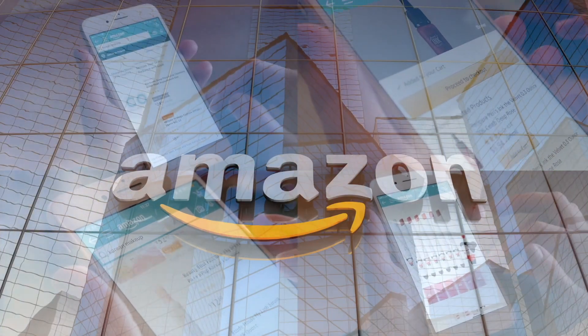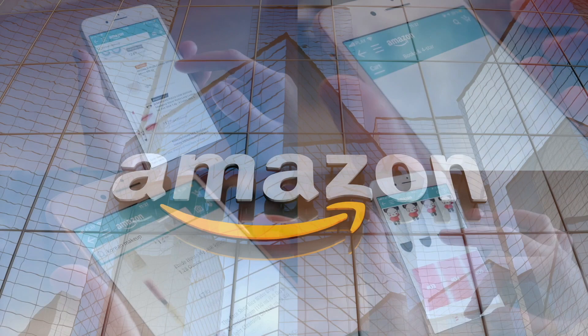If you'd like to support this channel, the easiest way is using our Amazon links the next time you shop there. Our rating system: thumbs up means we'd buy it again, thumbs down means we would not. For me, it is a thumbs up — this is a good product.